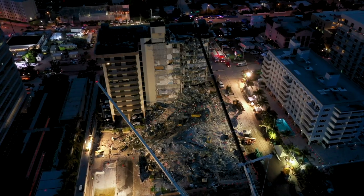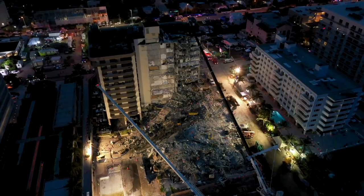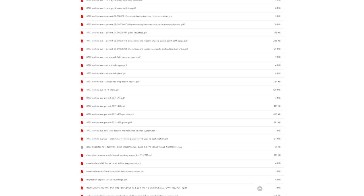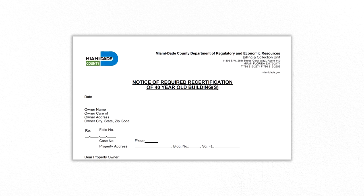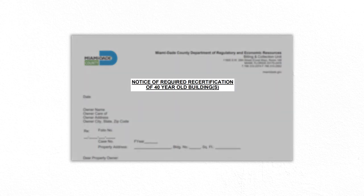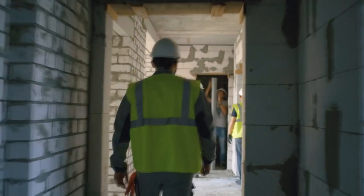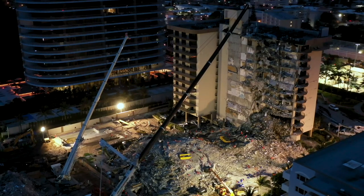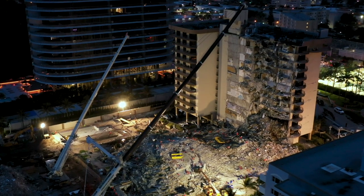The most critical question of the collapse is why it happened. The town of Surfside put all their records and correspondence about the building online in the interest of public transparency. The building was in the process of being recertified — a requirement in Miami-Dade County for all buildings when they reach 40 years in age and every 10 years afterwards. That process starts with a detailed inspection by a structural engineer. For Champlain Tower South, the inspection was performed in 2018, and the findings have been the focus of most early conjecture about the cause of the collapse.